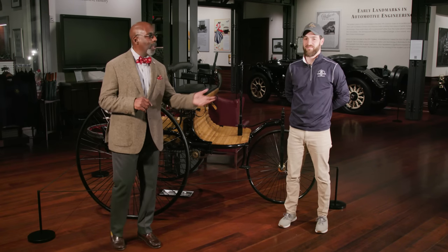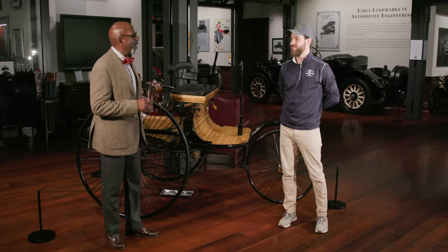Hi and welcome back to the Audrain Museum Network. I'm Donald Osborn and we're here in the gallery of the Audrain Automobile Museum of Newport, Rhode Island, in our exhibition Early Landmarks in Automotive Engineering. To take a slightly more in-depth look at some of the early cars in the exhibition, I'm joined by Alex Kull, our museum coordinator. Hi Alex.